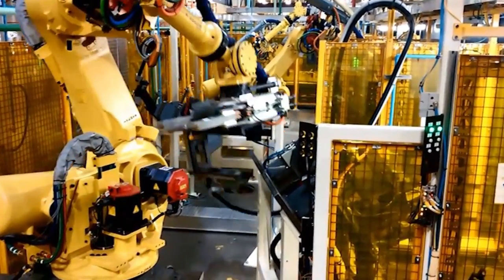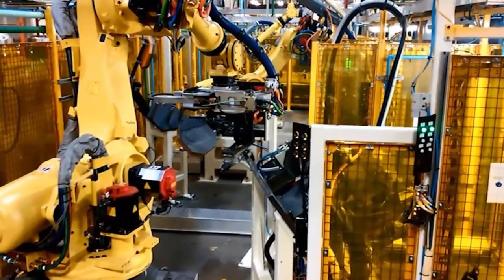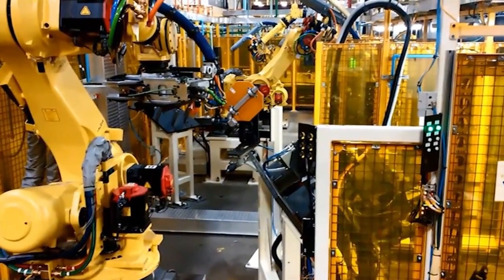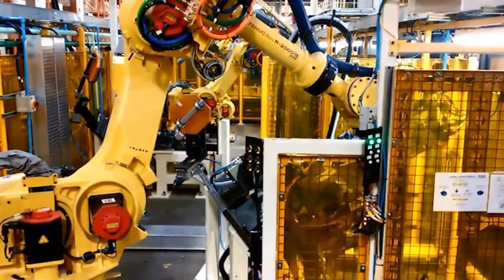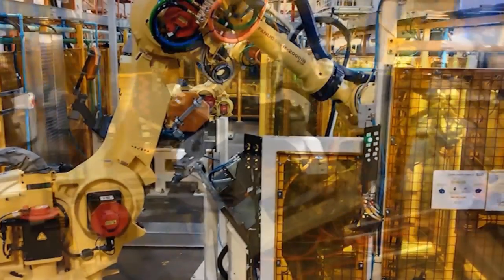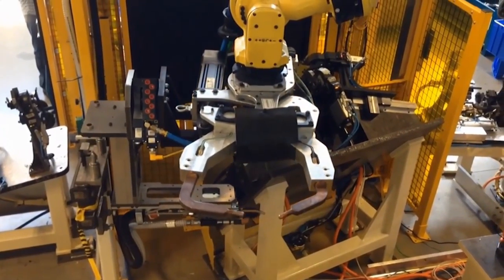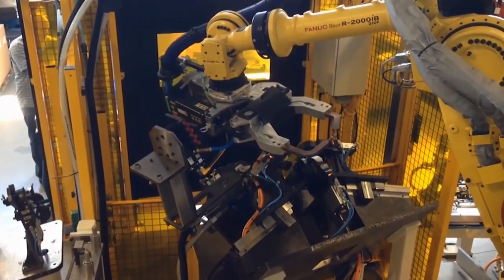As a solution, BOSS and FANUC America collaborated to design and integrate this robotic system, which includes the highly reliable and versatile FANUC R2000IV robot. The system includes multiple tool changers and advanced harness management packages that maximize the required technologies and use of space.